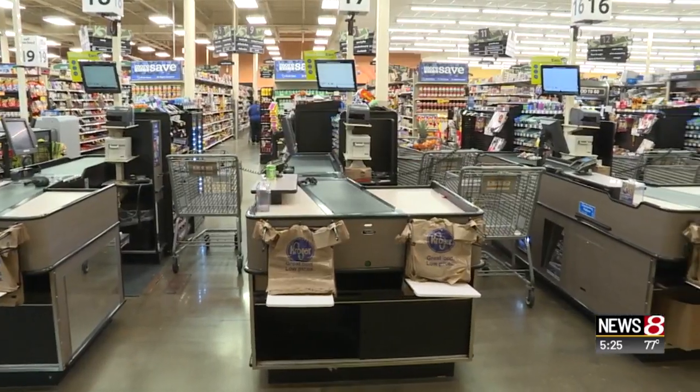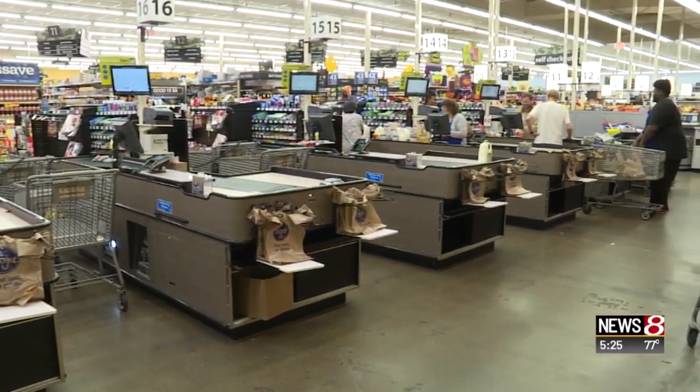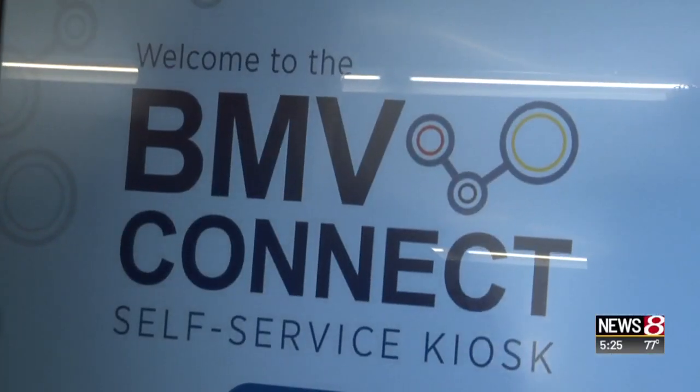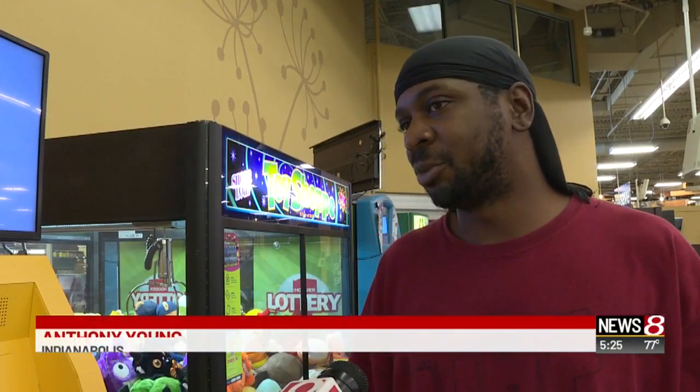Anthony Young says he'd use this one at the Kroger on 10th and Chadeland. 'The license branch is 15 to 20 minutes from here. Honestly, I think that would be real helpful to a lot of people. Some people won't have time to go to the license branch to get whatever they need, and just to have one right here like that — that's going to win with a lot of people.'